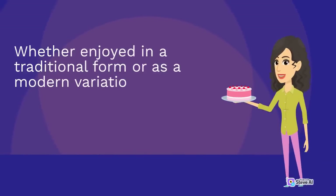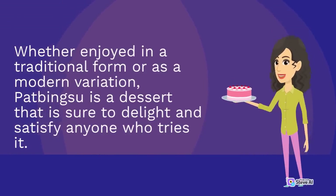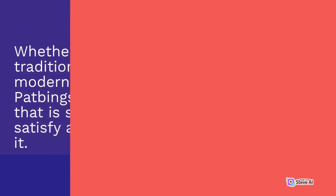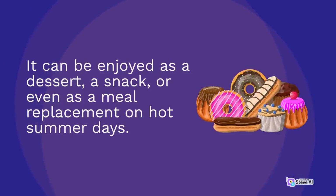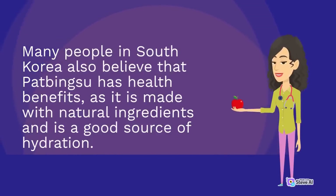Whether enjoyed in a traditional form or as a modern variation, pat bingsu is a dessert that is sure to delight and satisfy anyone who tries it. One of the reasons for pat bingsu's popularity is its versatility. It can be enjoyed as a dessert, a snack, or even as a meal replacement on hot summer days. Many people in South Korea also believe that pat bingsu has health benefits, as it is made with natural ingredients and is a good source of hydration.